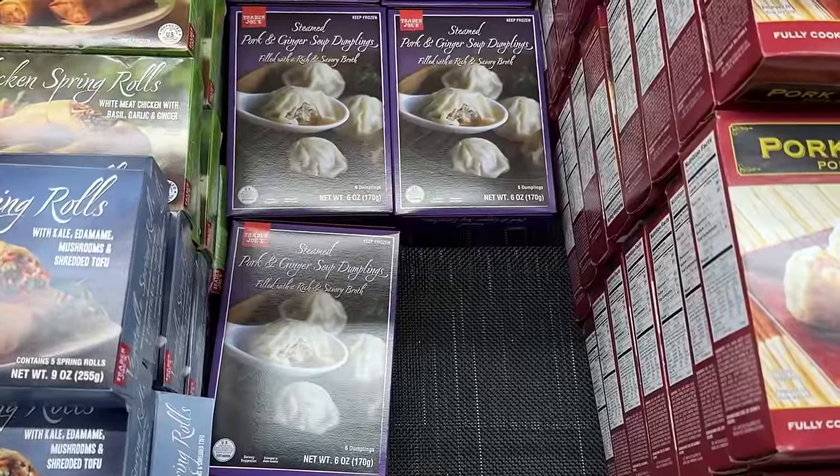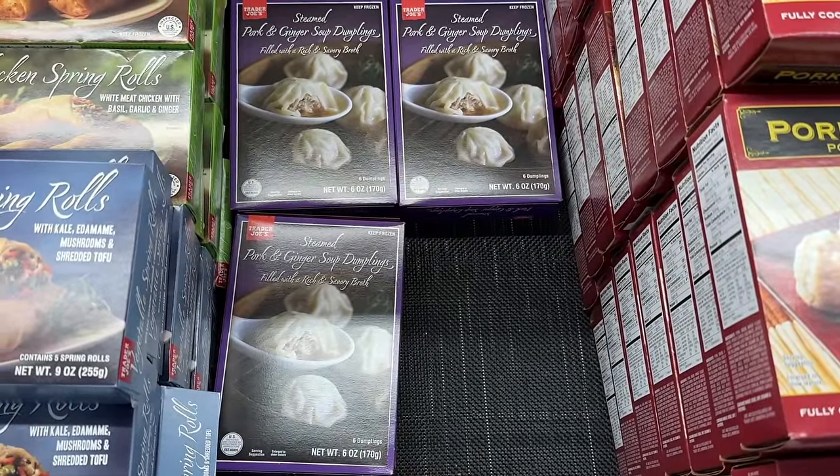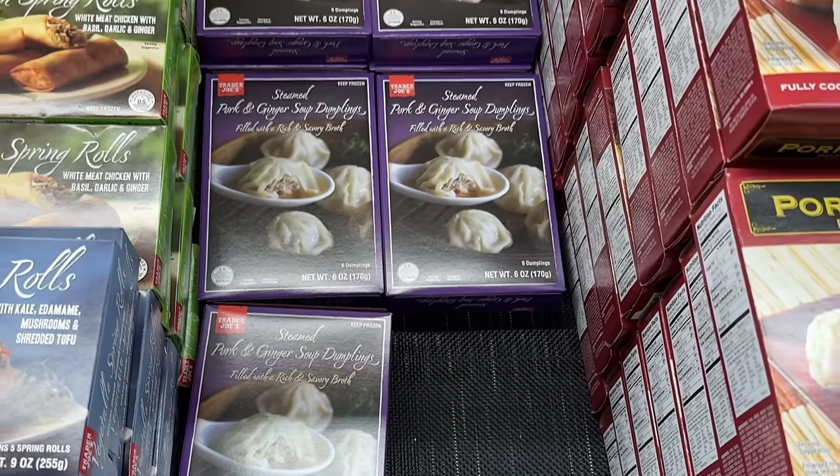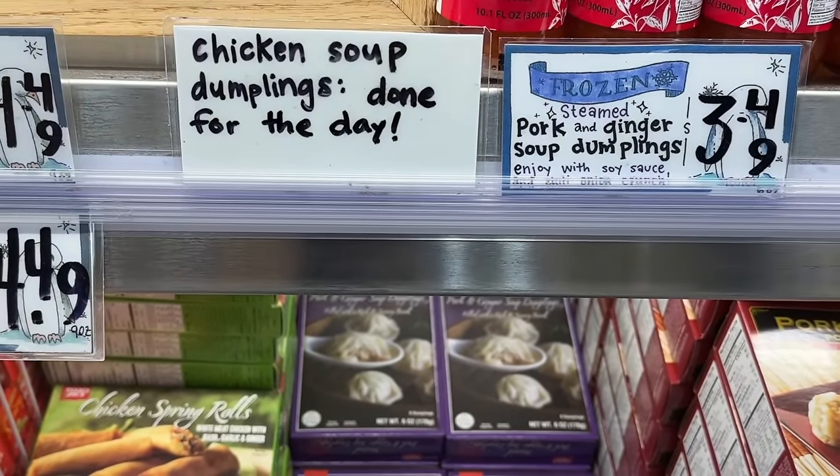Also wanted to give you a heads up that there was a major recall recently with the chicken soup dumplings due to plastic being found from a marker — I think about 60,000 of them were recalled. Hopefully none of you were affected by this.